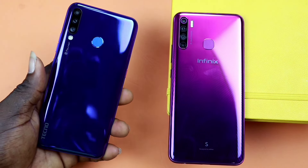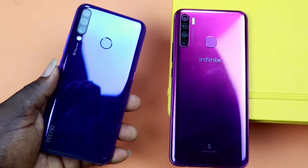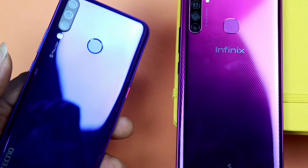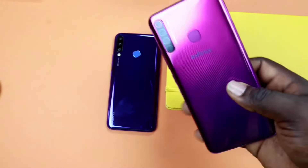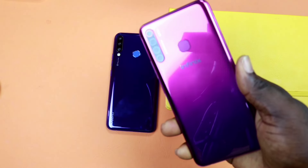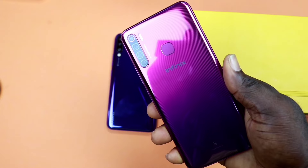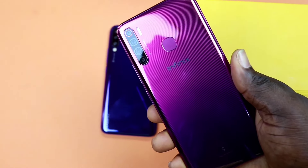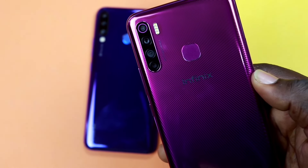The Tecno Puvo 3 Plus was announced August 2019 at a friendly price of $146 or 53,000 Naira, and it is the first smartphone with triple AI camera in the Puvo series lineup. The Infinix S5 was launched in October 2019, just a month's difference from the Puvo 3 Plus, and it is the first phone from Infinix to have 4 cameras, setting a new standard for Infinix smartphone design. The available price is 53,000 Naira or $146.